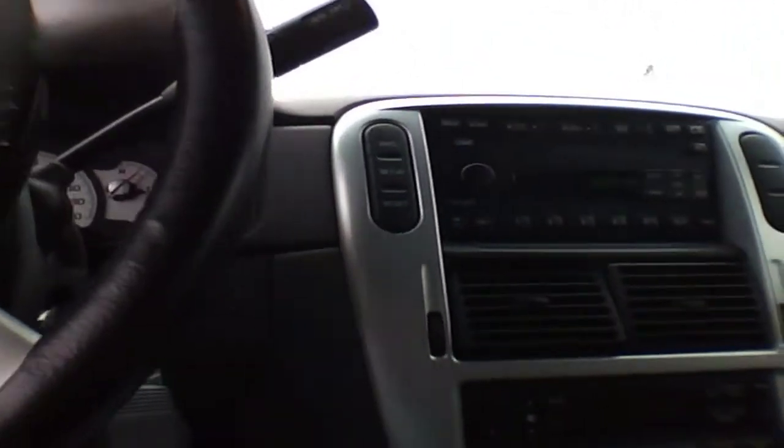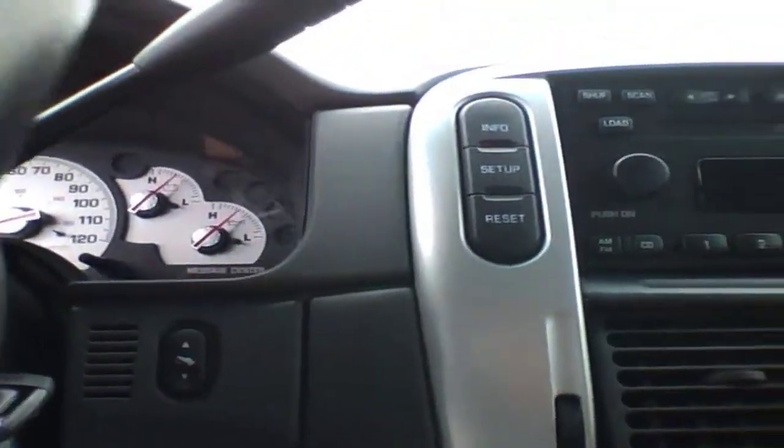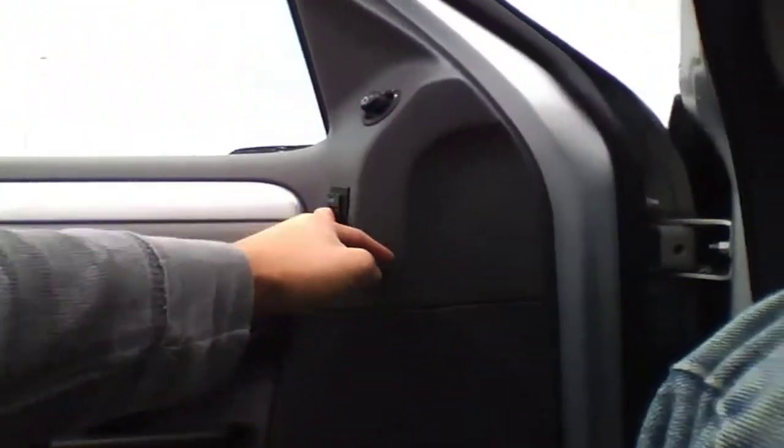Fan control and climate control in the steering wheel with radio controls. Adjustable pedals. Memory seats.